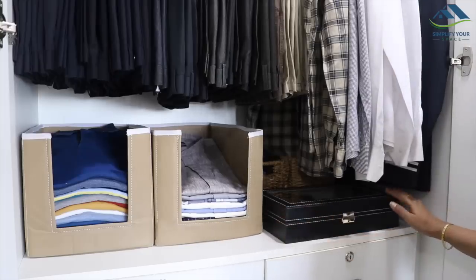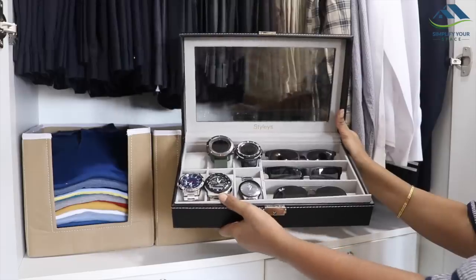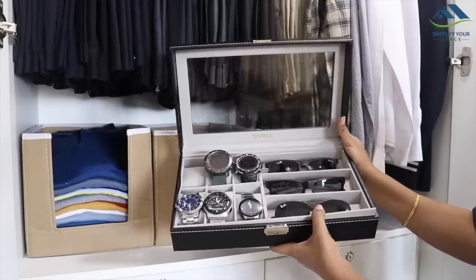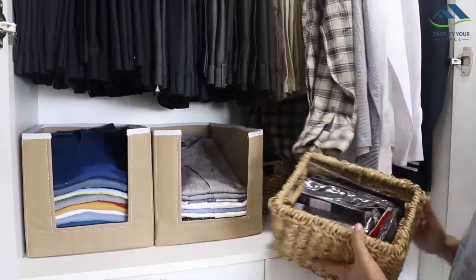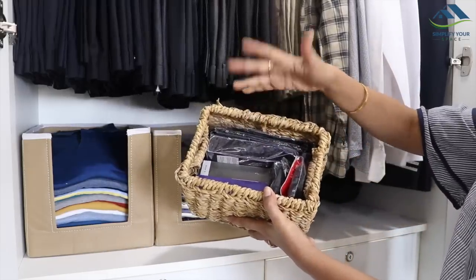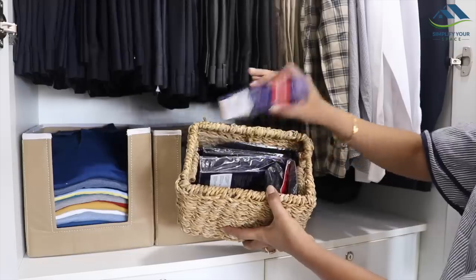Now, in this corner, this beautiful glass and leather box is kept where all his wrist watches and sunglasses are stored. At the back, two baskets are kept where one basket is utilized to keep extra stock such as socks, hankies, ties, etc.